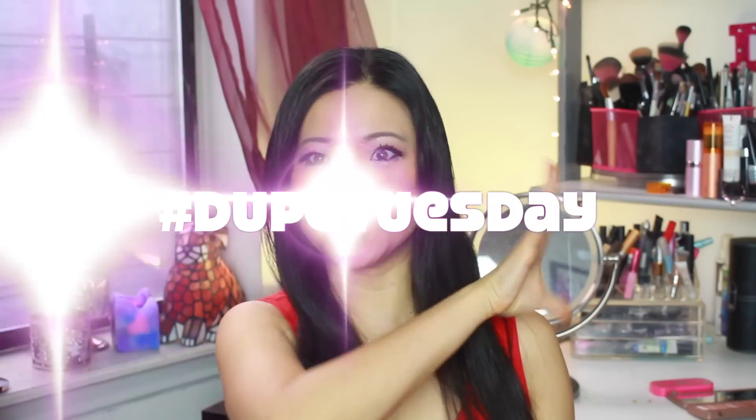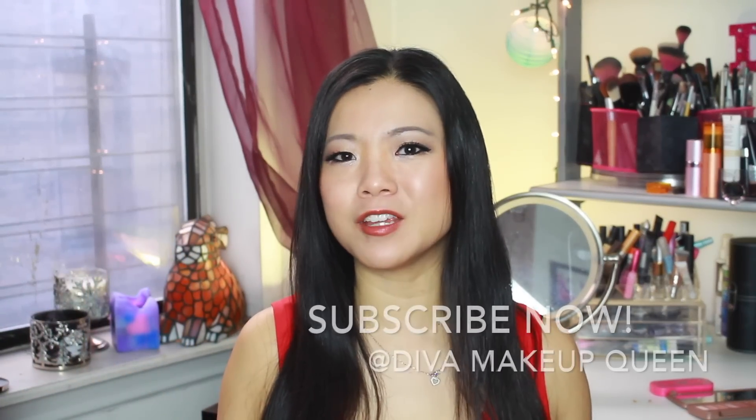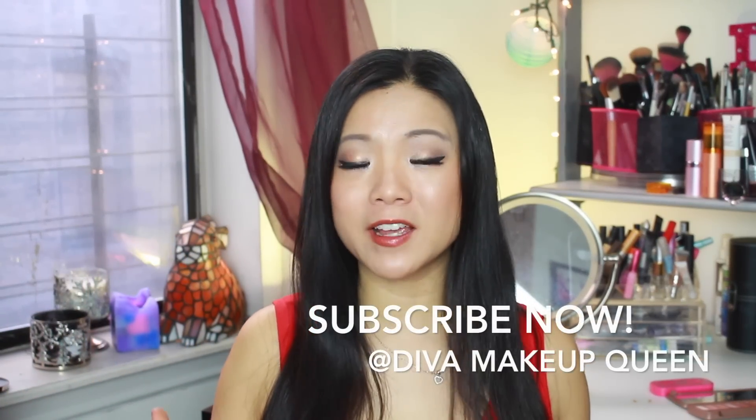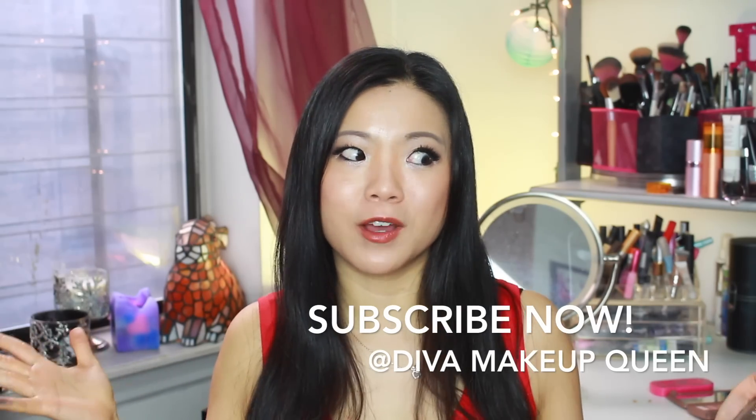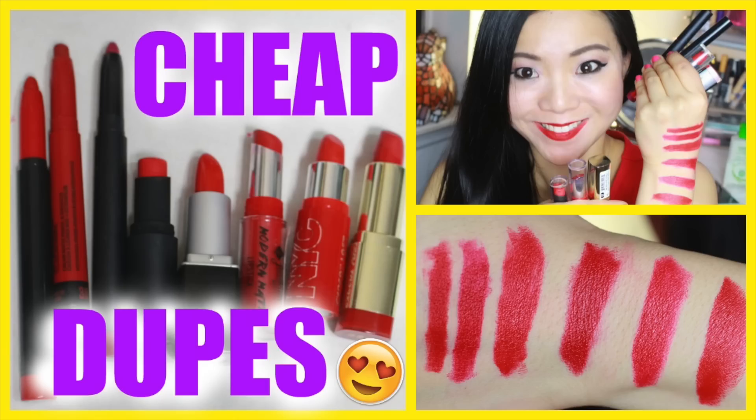Hello my divas and queens! Welcome back to Dupe Tuesday. I'm gonna bring you a dupe every Tuesday, or several dupes — comparing high-end products to affordable drugstore makeup to see which one is good, which one is not, and what's comparable out there. We love dupes, don't we? Don't forget to check out my previous episodes, all linked down below and up here.